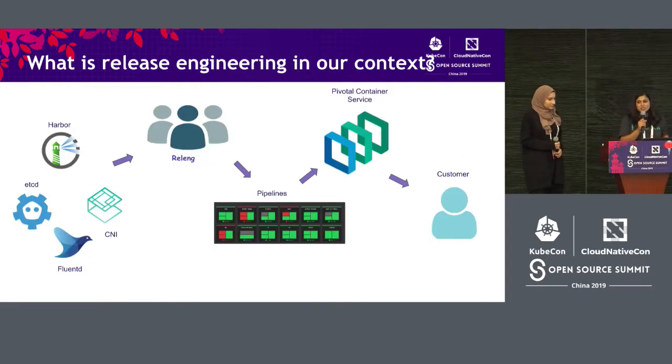What does this mean in terms of Kubernetes? We're talking about different integrations like Harbor, etc. Teams integrate with these and share code with us, and then the RelEng team runs them through pipelines or test suites — an example of which is on the slide — to create a product called Pivotal Container Service, and then that's the one that we ship to customers.